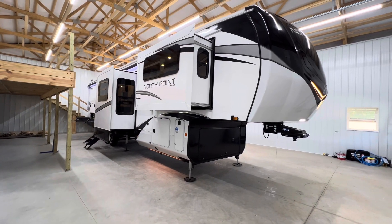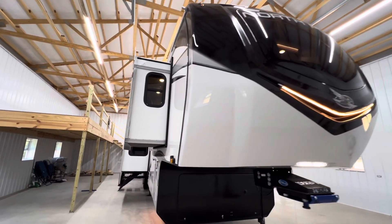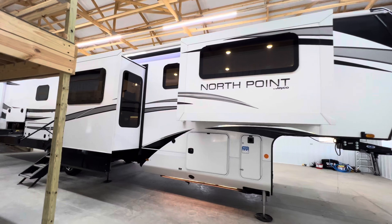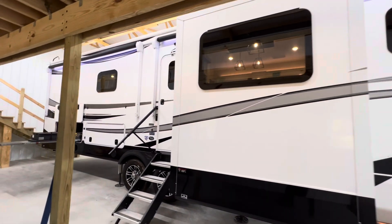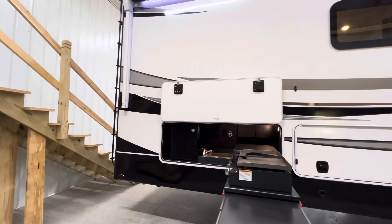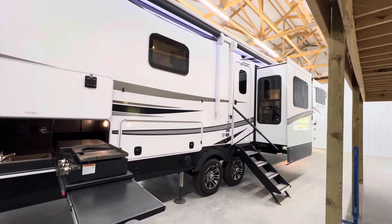Brian here with HelpSellMyRV.com out of Louisville, Kentucky, where all RVs are for sale by owner. I'm about 20 minutes due east of downtown Louisville, Kentucky, out in Taylorsville, Kentucky, to do a walk around on this beautiful mint condition, only used once, 2024 Jayco North Point 382 FL RB. If you gave me the money and I had a choice of certain campers in this class, this would be it.